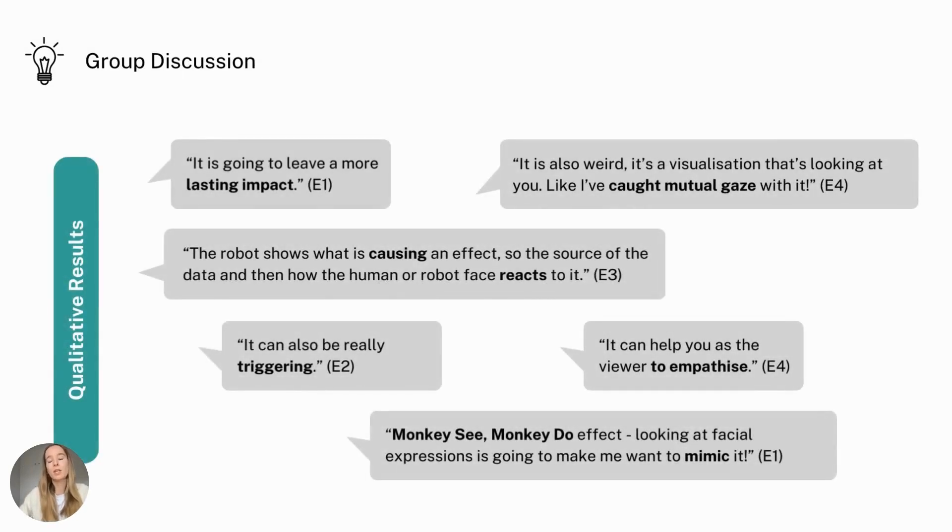During the group discussion, the experts emphasized that using a robot's face as an interface for information visualization could potentially leave a more lasting impact, help users to empathize with the data, nudge them to even mimic the robot's expressions, and make them understand the cause and the human response to it.